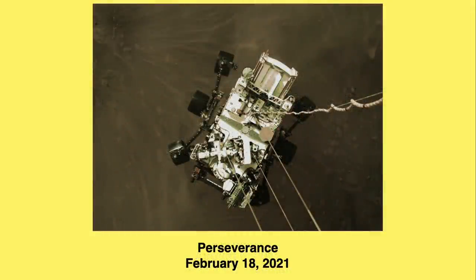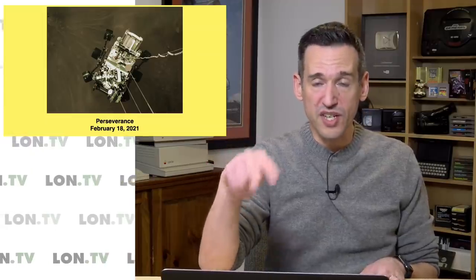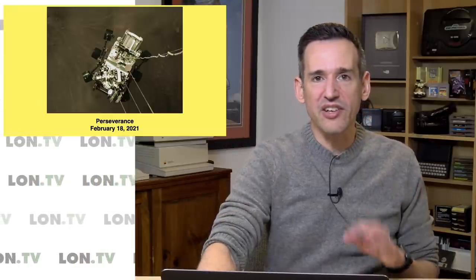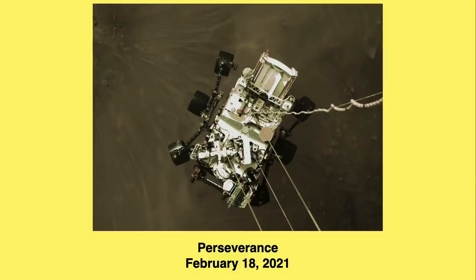And then of course we've got Perseverance, which just landed. It's very similar to Curiosity but with a decade of technological developments built in, so we're going to see better quality images, more data, and a lot of different science experiments. Curiosity has sent back about 760,000 images since it landed, and Perseverance is going to be doing the same. That's a lot of data to manage between these two rovers plus the InSight lander.